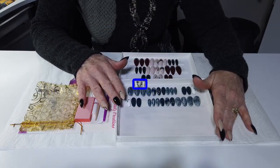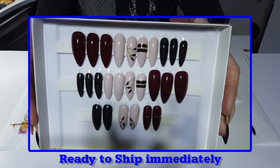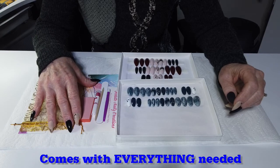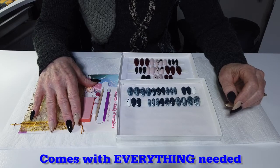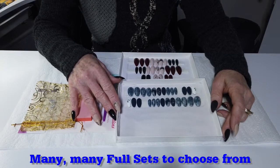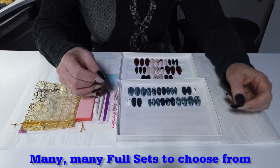They are ready to ship right away, so there's no wait time for fabrication. They come included with everything the recipient needs to apply or remove her nails. I think this is a really wonderful idea as a gift.